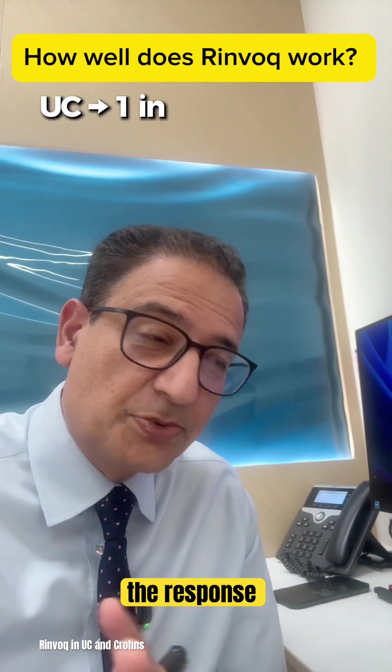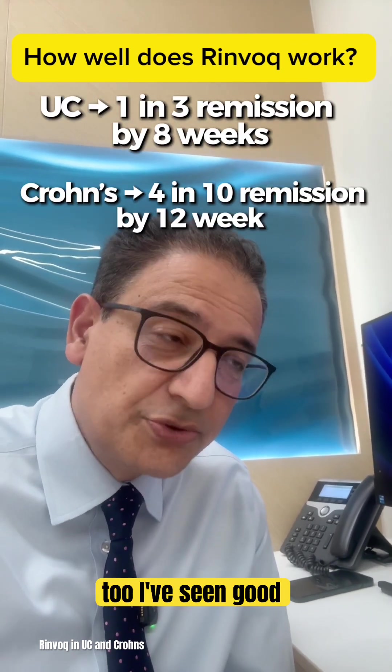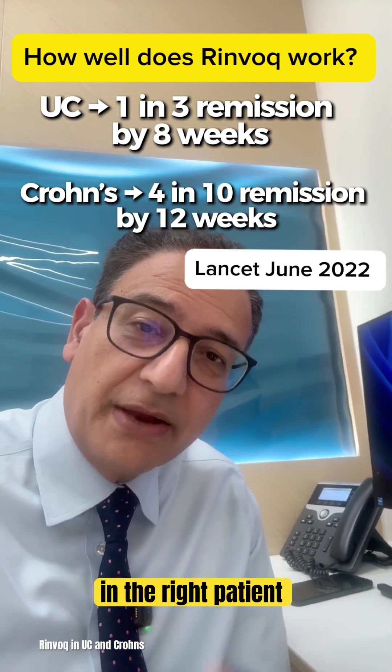If you have ulcerative colitis, the response can be surprisingly quick — sometimes within a few weeks. In Crohn's too, I've seen good responses in the right patient.